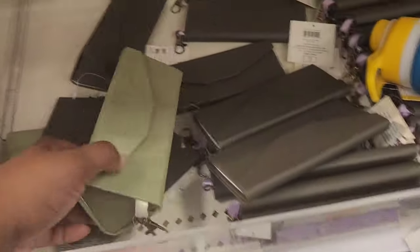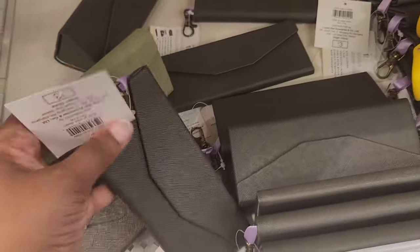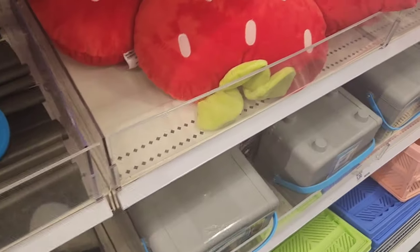They have the same collapsible bottles. They do have these shade cases — look how thin they are — going for $3. I'm like, how would I put my shades in there? How are they going to fit?